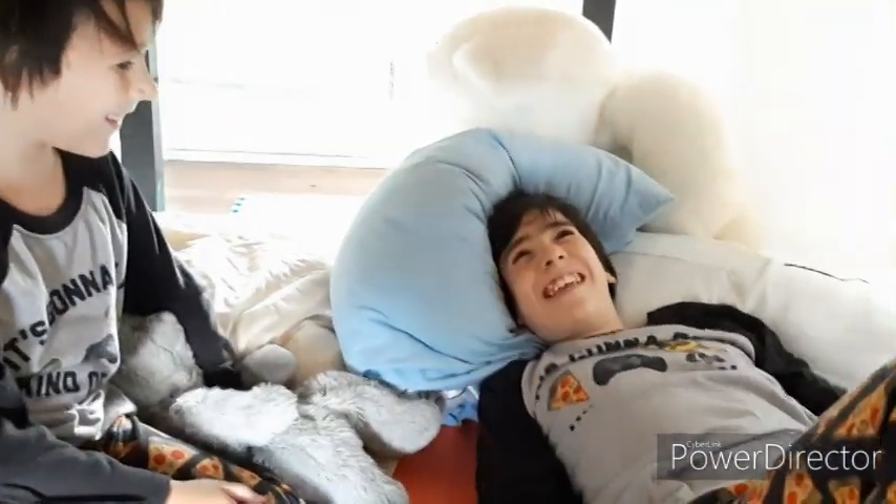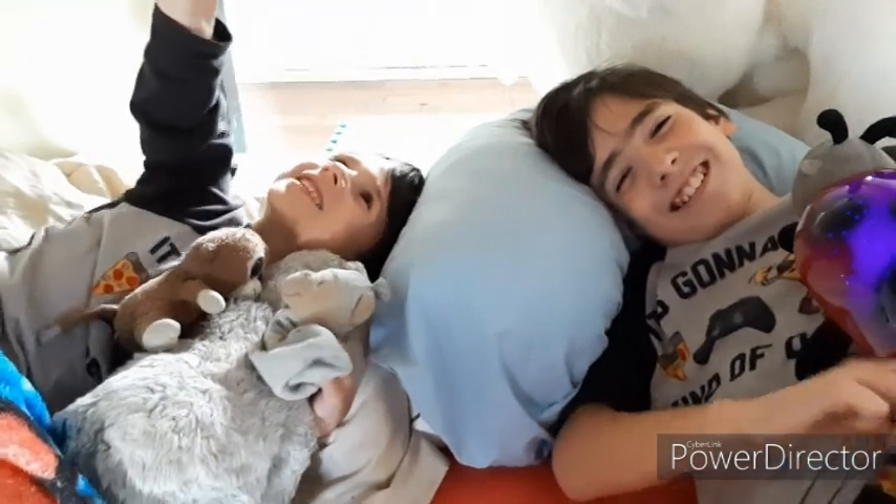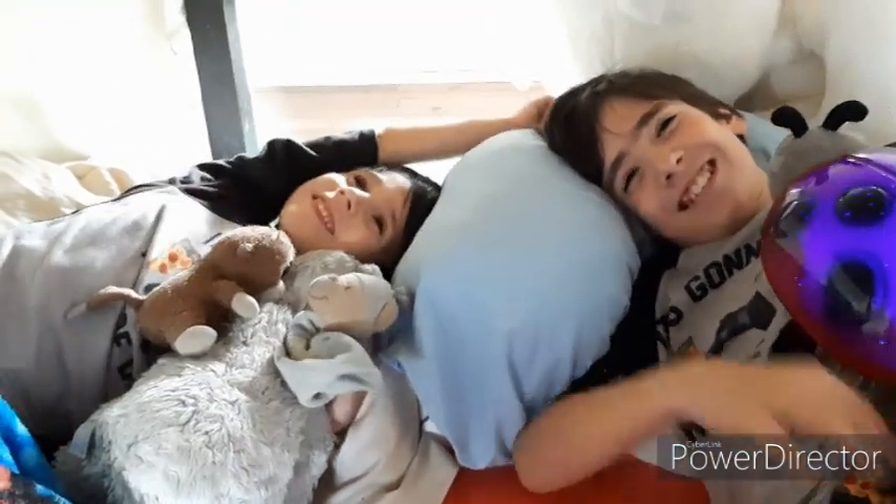At first you think it's roomy, but then this happens. We've nicknamed this one the 'head hitter.' Have you hit your head at all? This fort hurts my head too much. Let's make the last one!